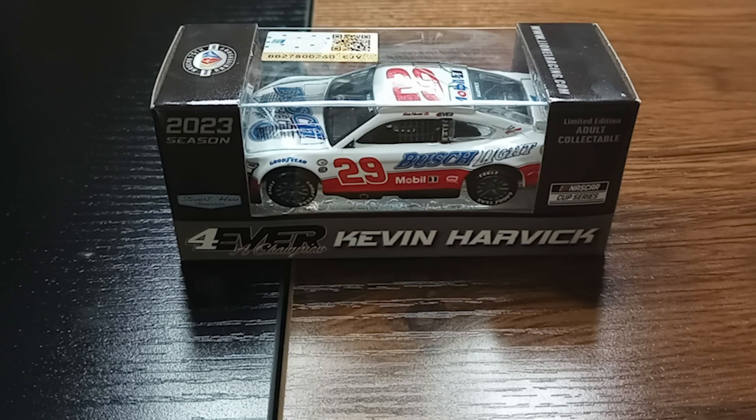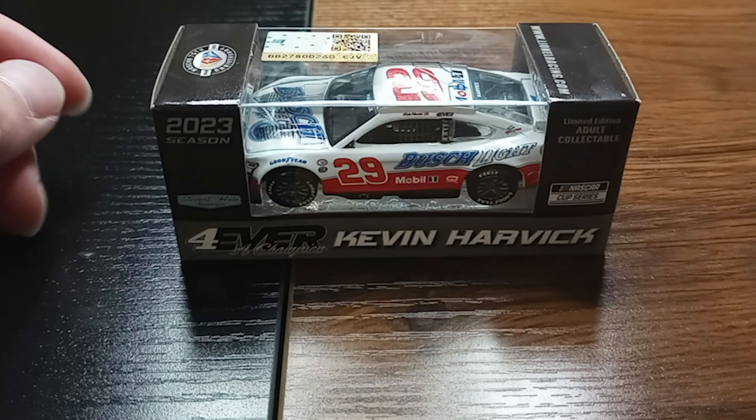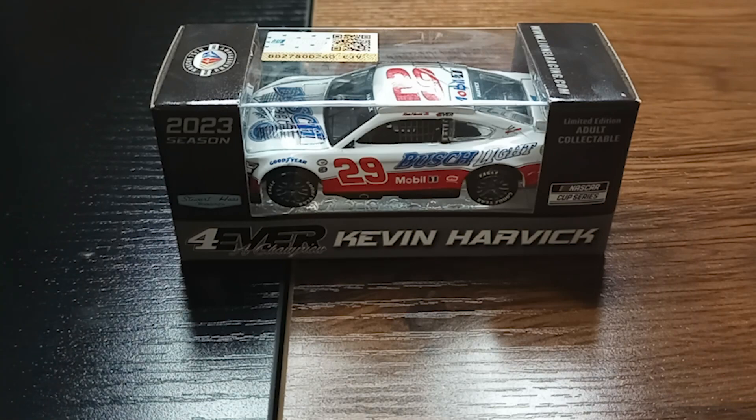What's happening everybody? It's RhinoRacing4 and welcome back to a diecast review. It's been a while since I did a diecast review on the channel. This is kind of a special thing. I've been collecting a few here and there since we don't really do the A&R NASCAR Cup Series anymore.